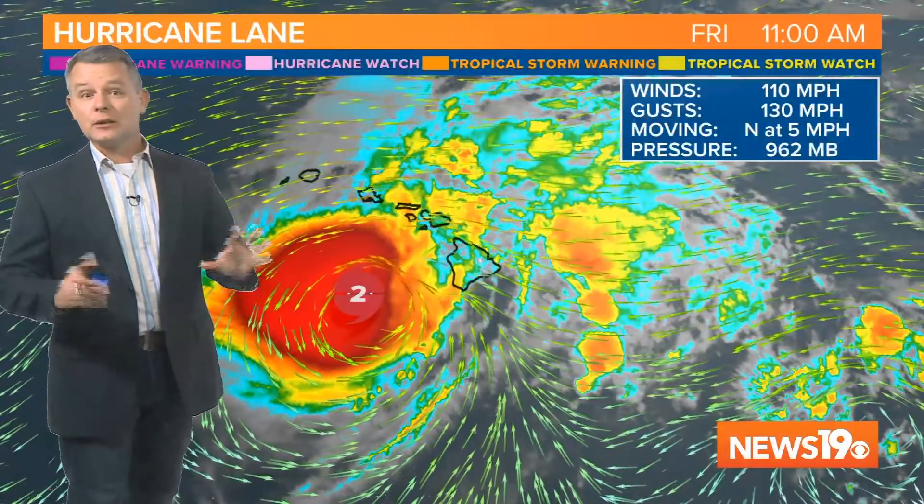As we mentioned, it has been weakening just a little bit. Here's the latest from the Hurricane Center: winds of 110 miles per hour with gusts up to 130, moving towards the north at about 5 mph.